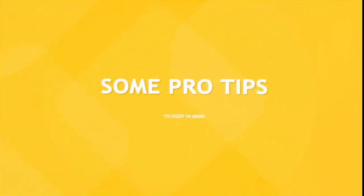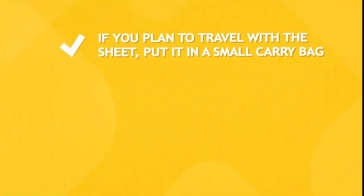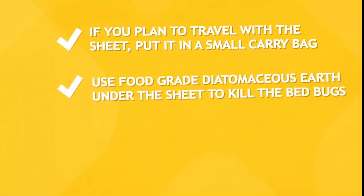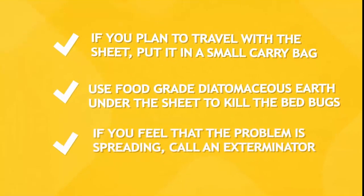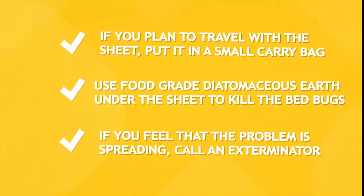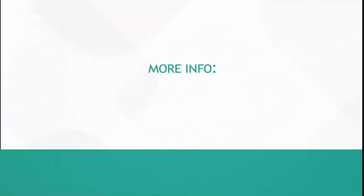A couple of pro tips to keep in mind. If you plan to travel with the sheet, put it in a small carry bag. Secondly, use food-grade diatomaceous earth under the sheet to kill the bed bugs. And lastly, if you feel that the problem is spreading, call an exterminator.